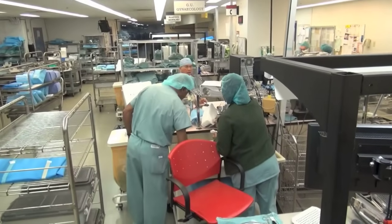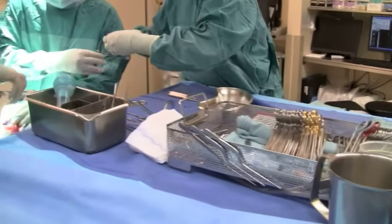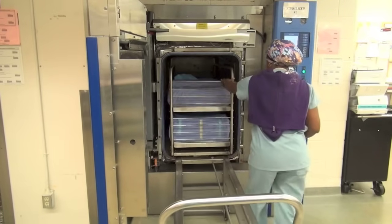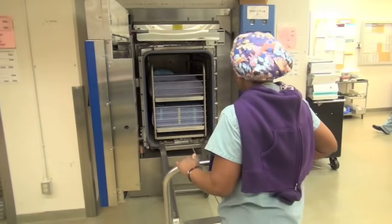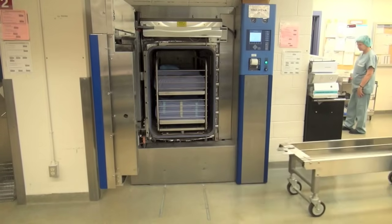Staff check each piece and then organize it onto trays to fit the needs of the user — that makes finding a scalpel in surgery a piece of cake. Once packaged, instruments are pushed into these industrial steamers for final sterilization. So how hot does it get in there? It would incinerate your chicken.